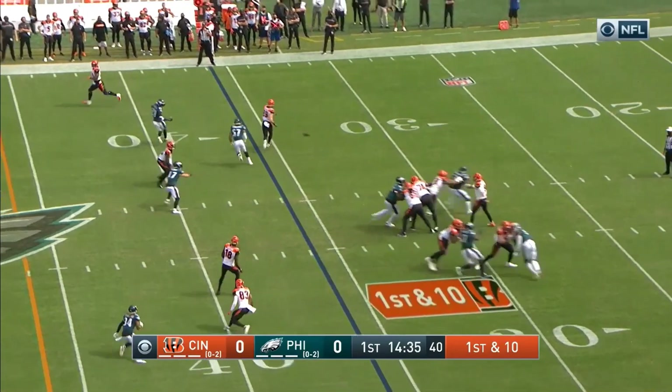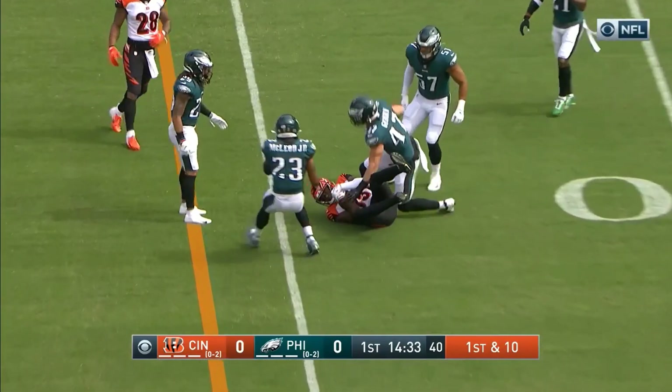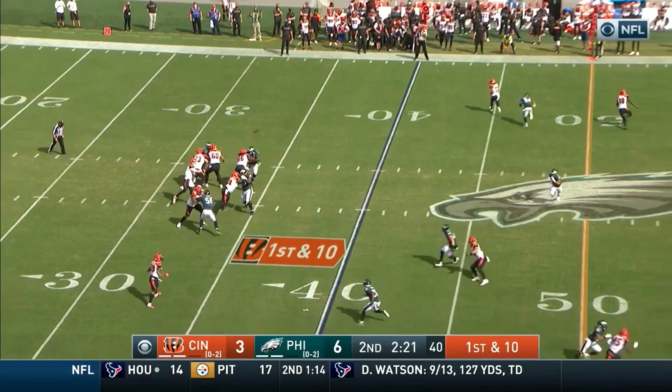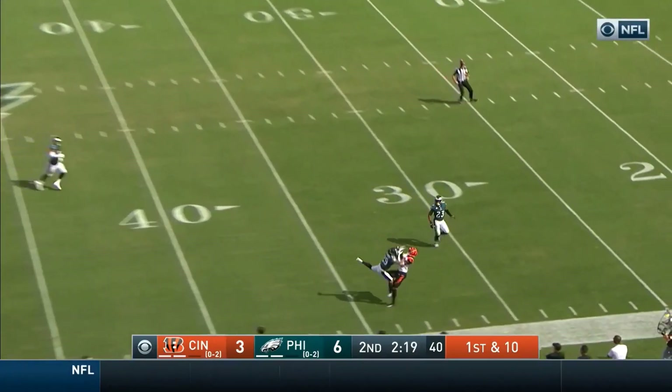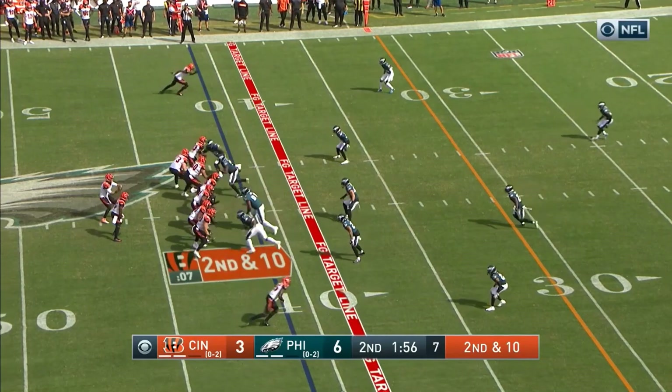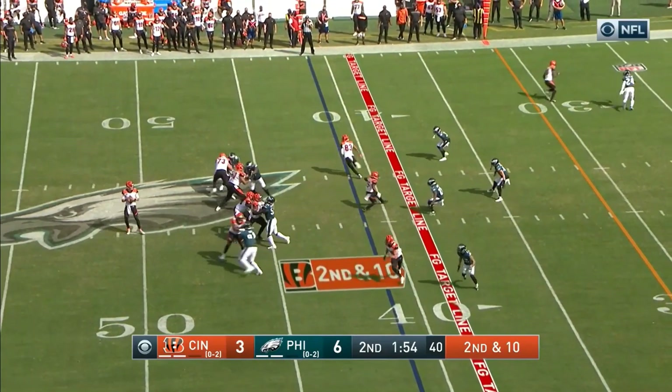The second-year man out of Florida, trying to protect Burrow first — but I would love to show you this throw. Some of that terrific arm talent that has them salivating. This pass, nearly hitting the defensive back — he just made the wrong choice on second and ten.